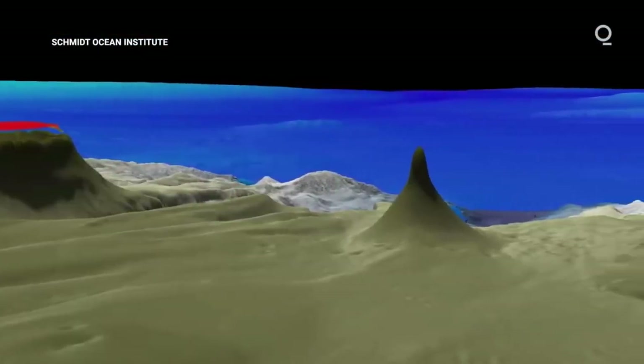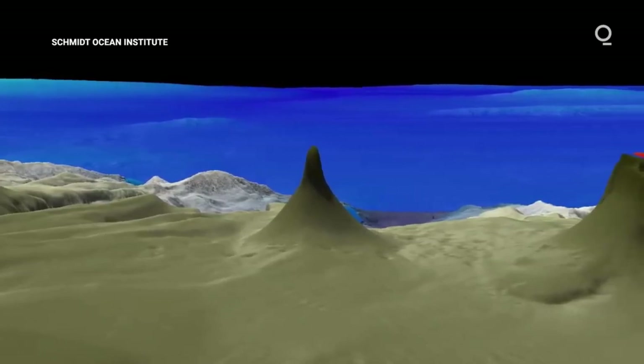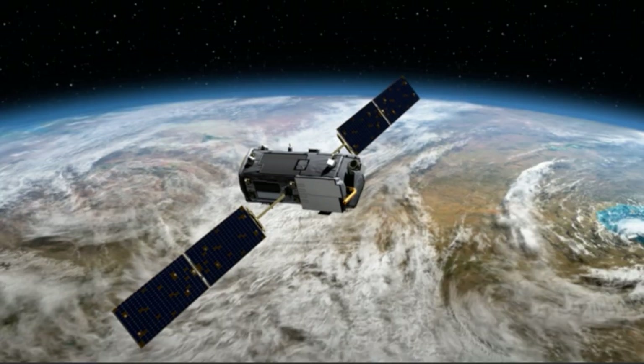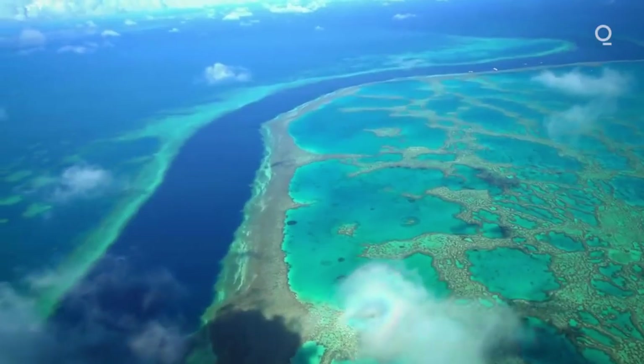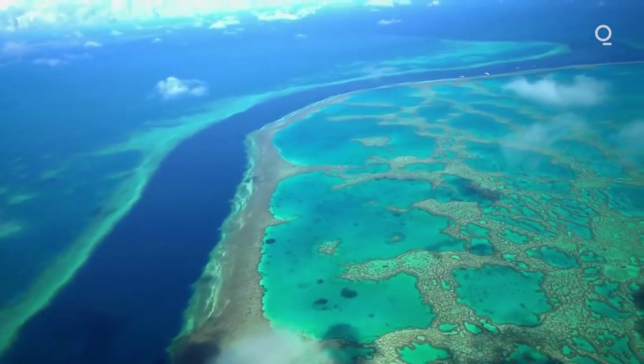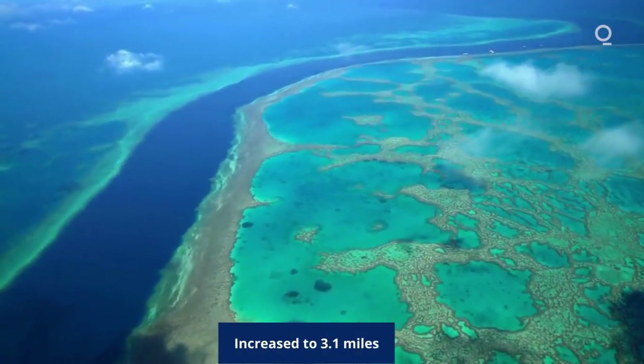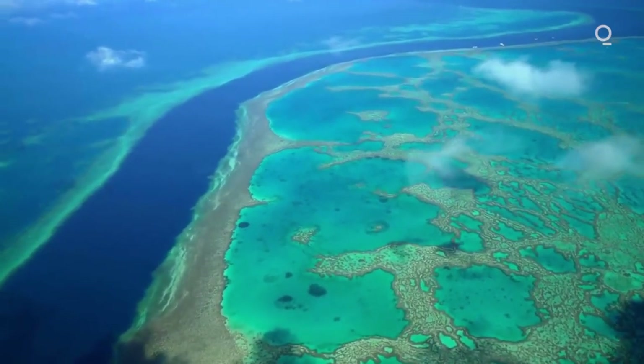Toward the end of the 20th century, techniques were developed to estimate seafloor depth from satellite-based measurements, producing the first seafloor maps with global coverage, but with resolution of only 12.4 miles. By 2016, this resolution had increased to 3.1 miles, but this is hardly a detailed map.